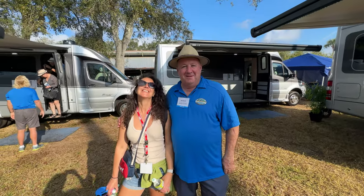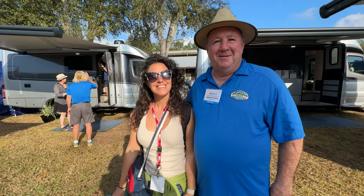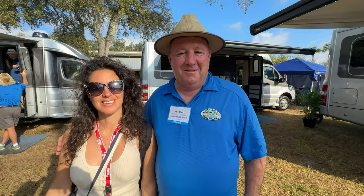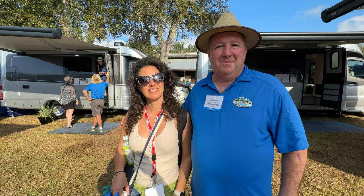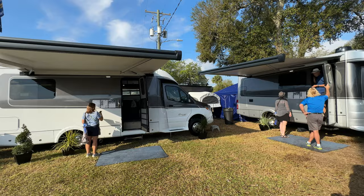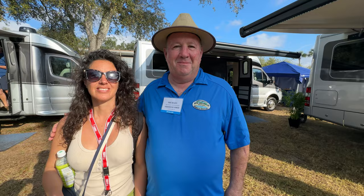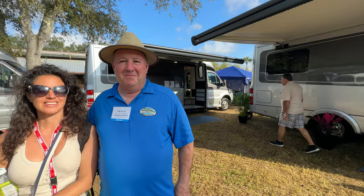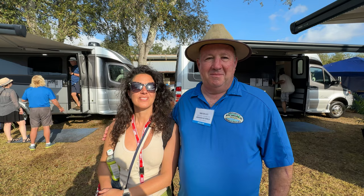Folks, here we are at the Florida RV Super Show. We've got Aliche, the queen of Class Bs, and we've got Michael, coming from RV World since 1977. Today we have a special video for everyone. These are the B Plus — boys from Texas who have come up with some sweet rigs. They've got five floor plans we're going to look at today, including one brand-new floor plan for 2023 debuting here. We're also going to have one of the owners of Regency come out and talk with us.